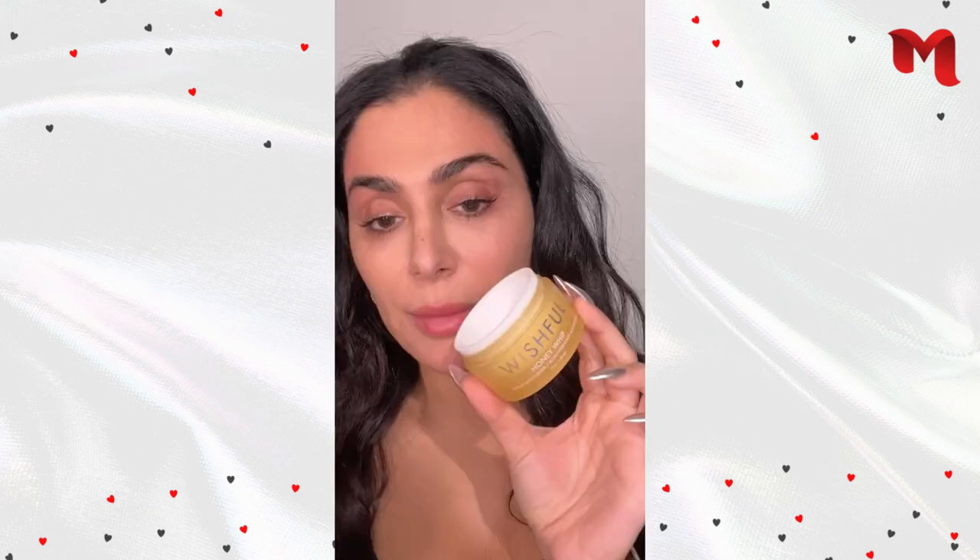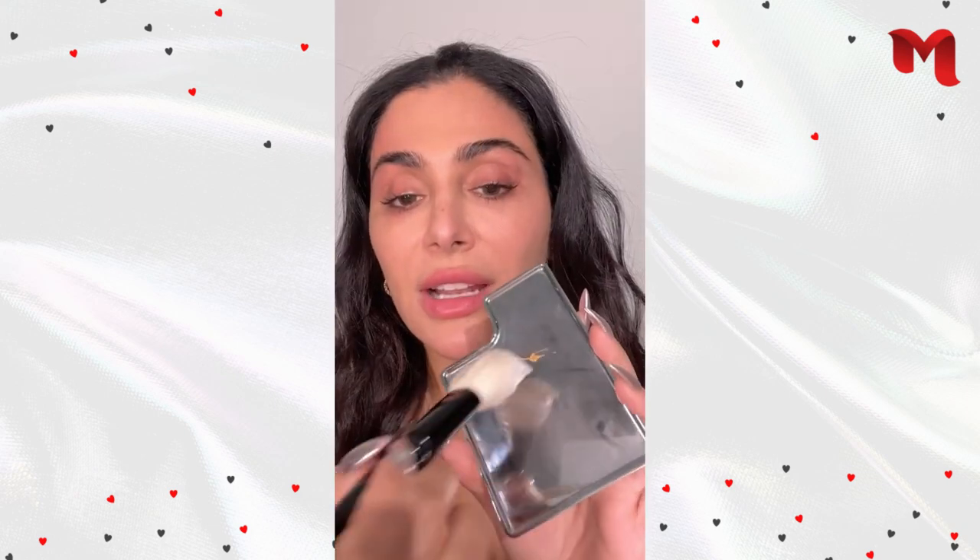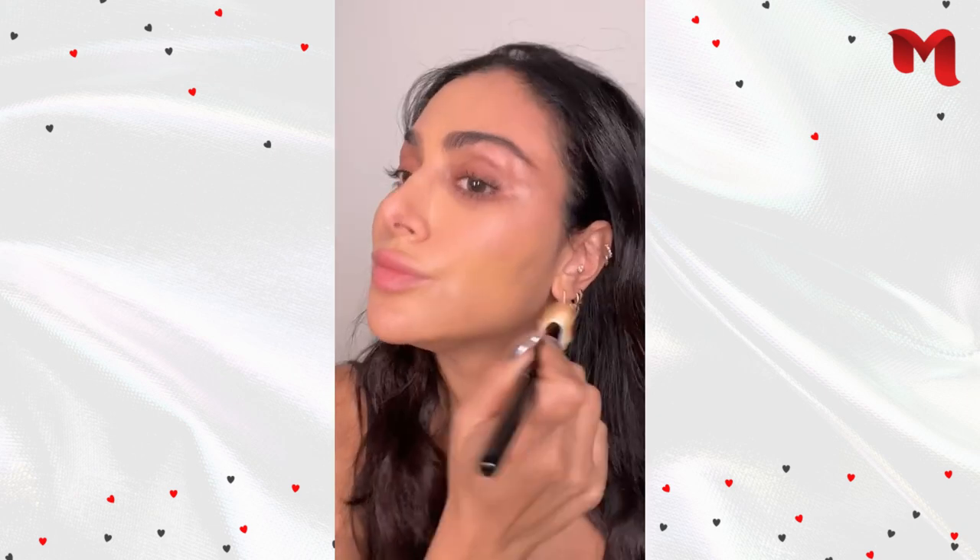I'm gonna start with my base and mix it with a moisturizer because I want it to look kind of light and airy. I'm gonna go with my snap shade concealer — that's really important because you want the cheekbones to be lifted.